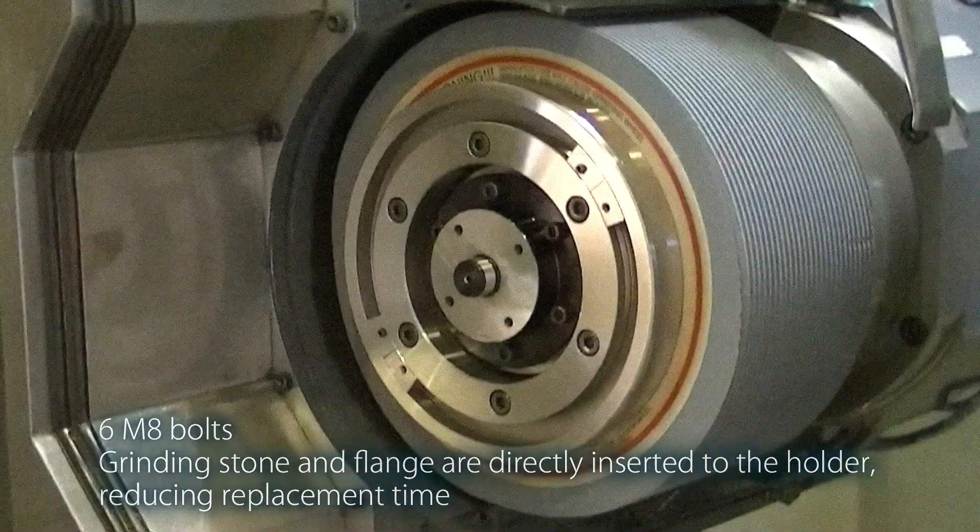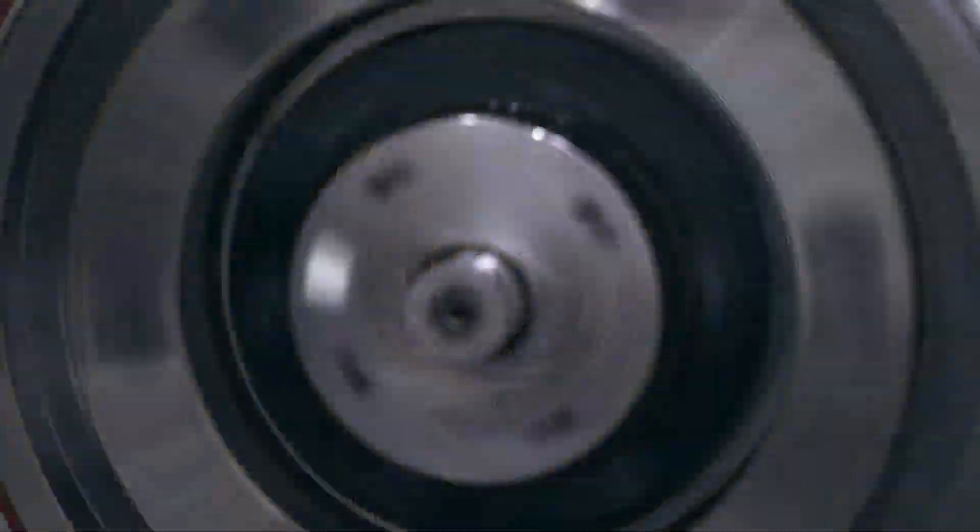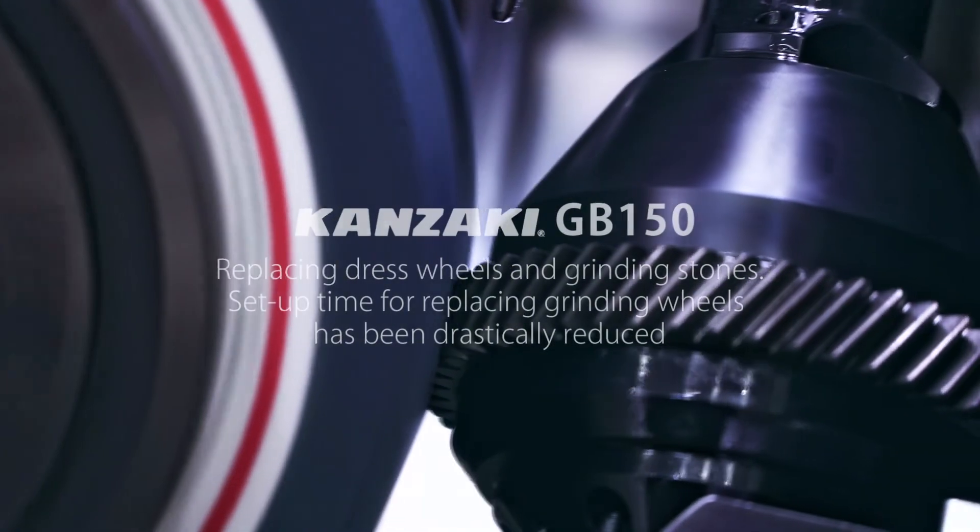Replacing dress wheels and grinding stones: setup time for replacing grinding wheels has been drastically reduced.